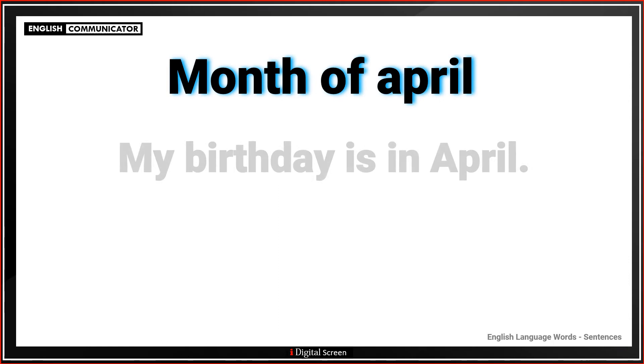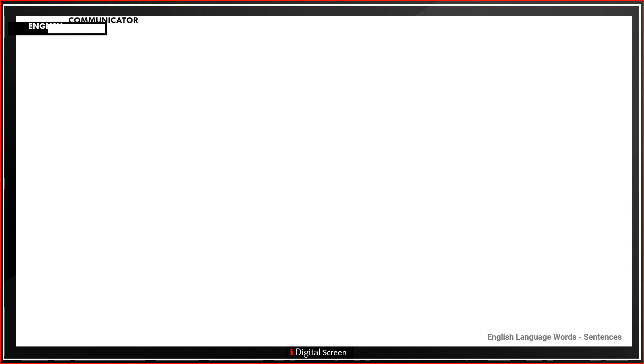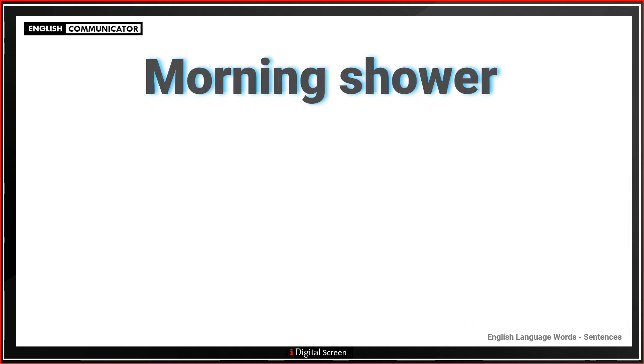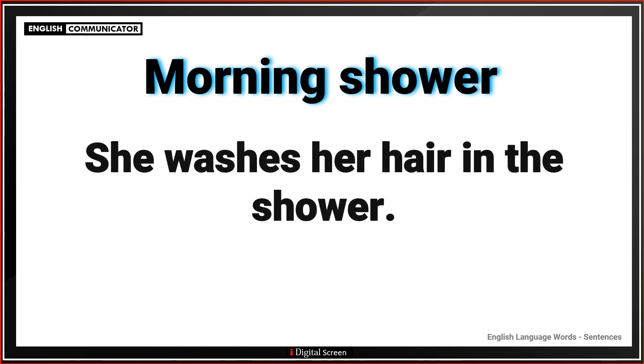Month of April. My birthday is in April. Month of March. Our cousins will visit in March. Morning shower. She washes her hair in the shower.